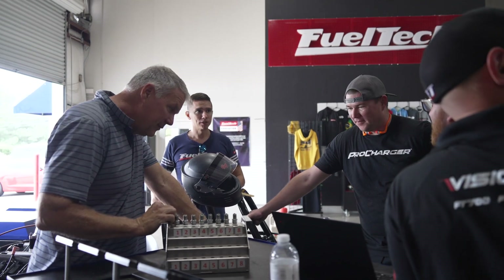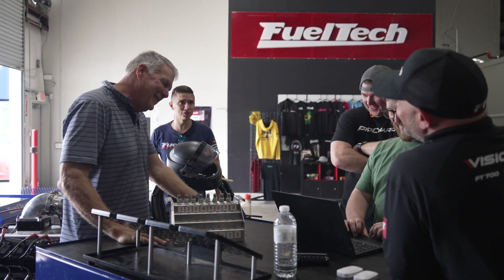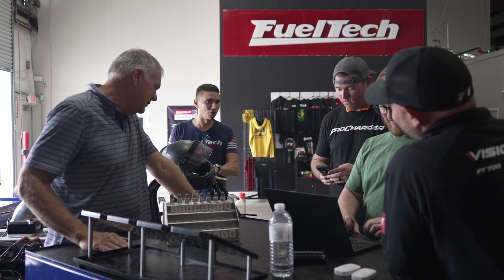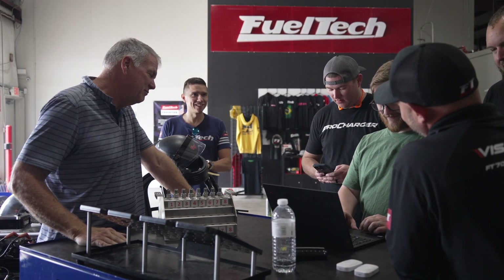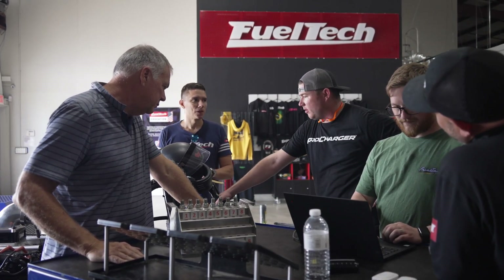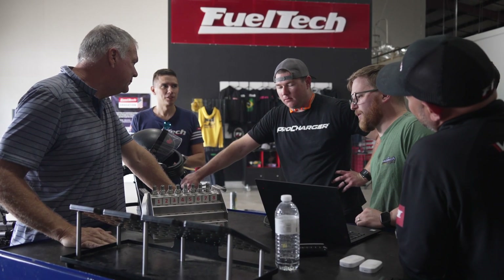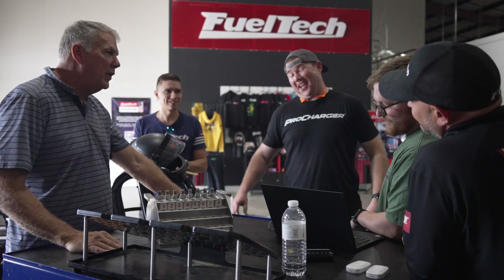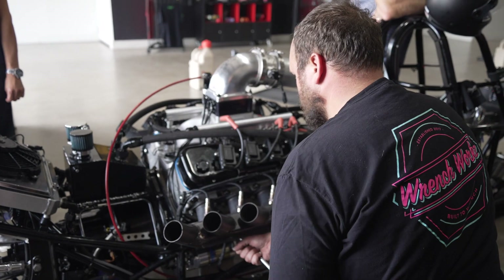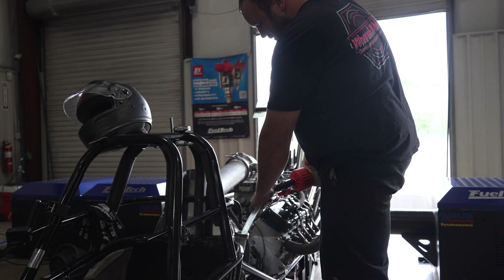Is this going to be badass? How fast do you guys want to go? We try to target around 6.20 in the quarter. It'll make it for a half. Yeah, it'll be fine. We'll be right back.